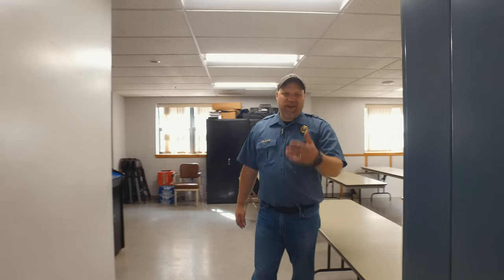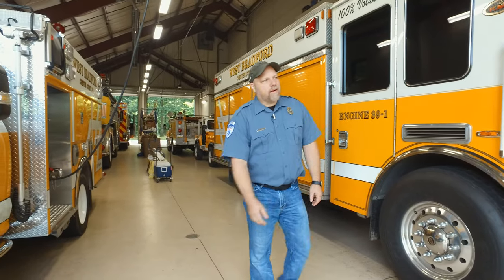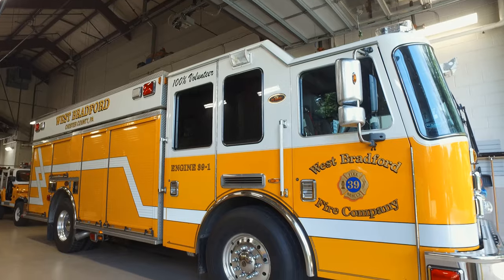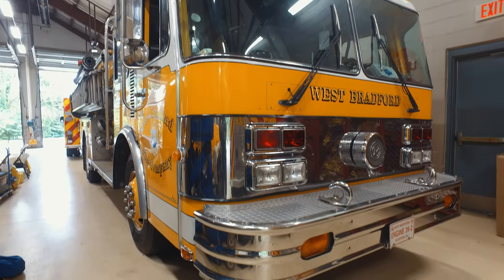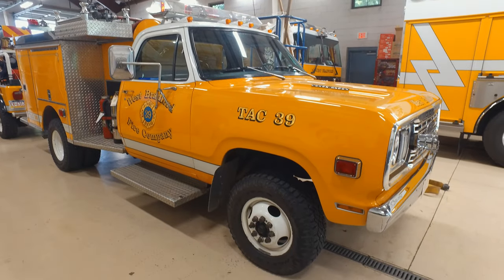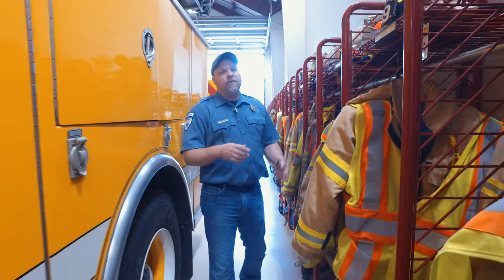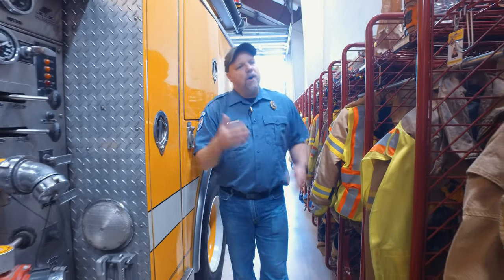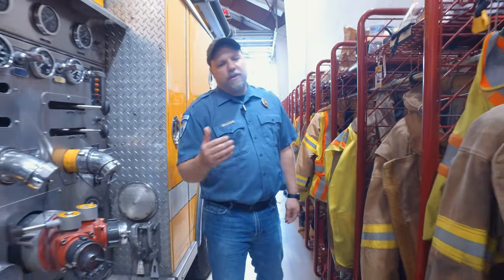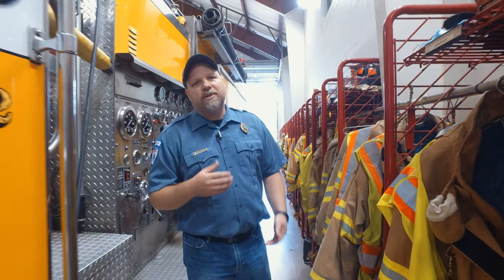Here at the substation, they have a very large, well-lit engine bay. They have a fire engine, a tack, a rescue, two apparatuses currently for sale — the old pumper and another tack — and a brush truck. Station 39 supplies gear for all their members, whether you're a junior member or a chief. All the fire gear is supplied — boots, pants, coat, helmets. As you can see right down this hallway, everything is right out in the engine bay, easy access, ready to go.